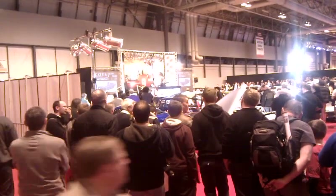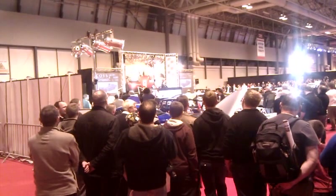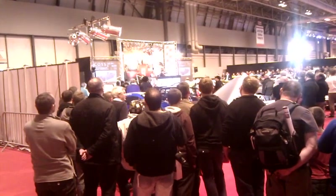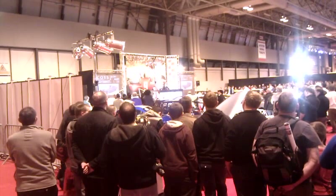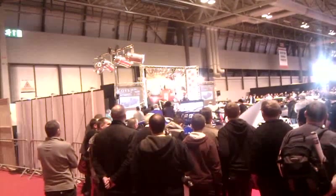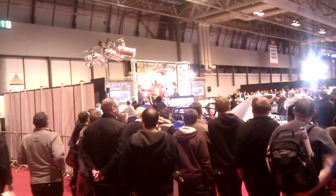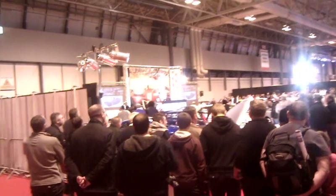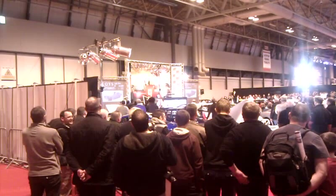£55,000 — a bid here. £60,000 now. £55,000 there, looking for £60,000. £60,000 here — and £60,000 pounds. Looking for £65,000 now. It's £60,000. Is there £65,000 anywhere? £65,000 here. £70,000 if you wish. It's £65,000 here — it's £70,000 here.